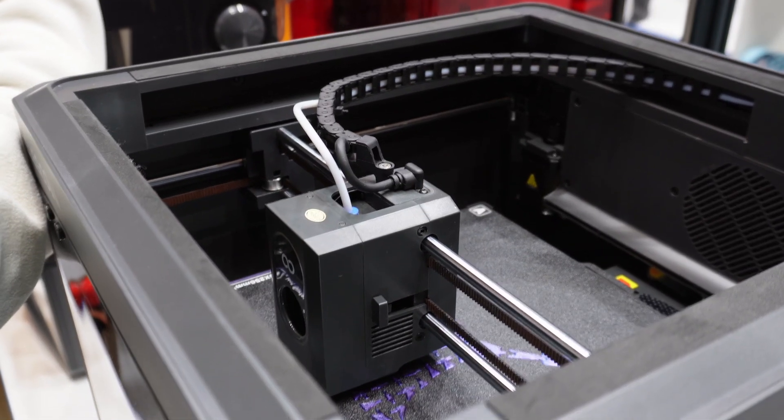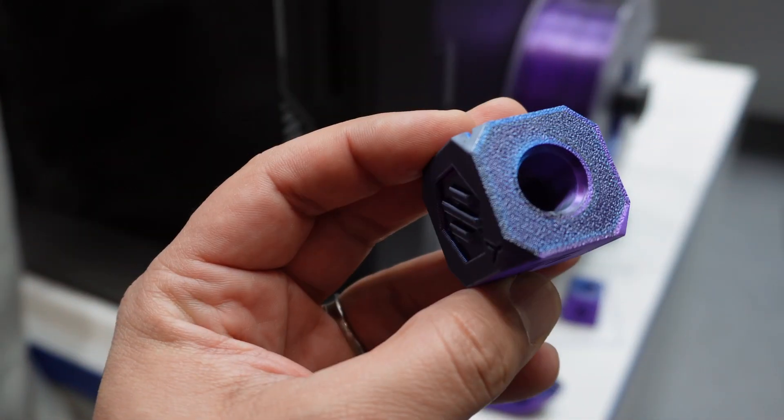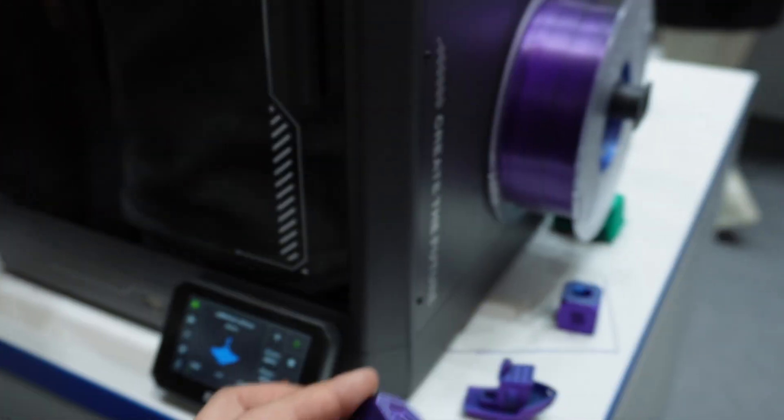The Centauri Carbon is Elegoo's first Core XY printer. We are very excited to show it at the booth. We showed it last time in Los Angeles at TCT as well and drew a lot of attention. I think it's going to be a great product. It's beautiful, and it looks really solid with sturdy materials. We use die-cast aluminum for the structure because the structure is what makes the difference when you have to make sure that print quality is good.